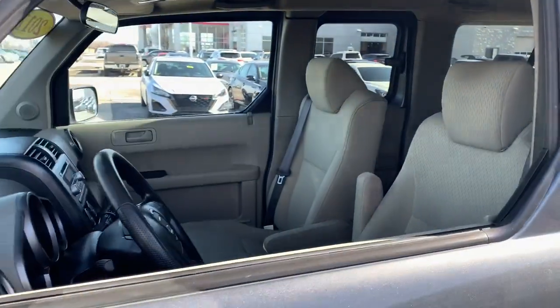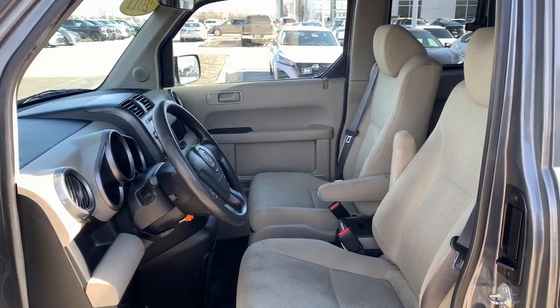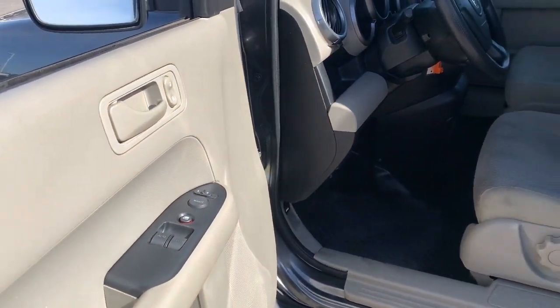Enjoy a view of this uniquely styled Honda Element, the small SUV that prioritizes interior space and utilitarian convenience with artful flair.